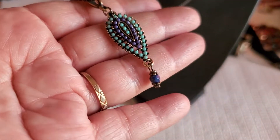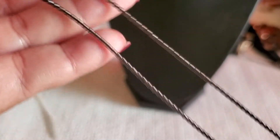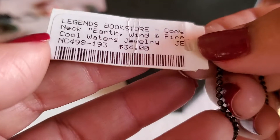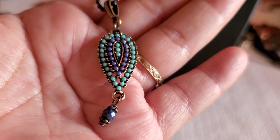And this one — look at that beautiful pendant. This one's like a circle clasp. It says Cool Water of Montana, but I'm not sure if that's their jewelry. Let's see — it's like a brass tone. I'll do $3 on this one.